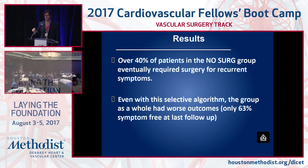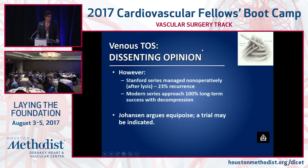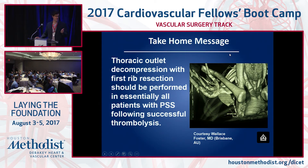Leaving the rib in is really not appropriate. There are dissenters — Kyle Johansson's group does lysis and observation, reporting 80% of patients asymptomatic — but I think the data speaks for itself. A Stanford paper showed non-operative patients had a high rate of recurrence, with almost 100% improvement if you take the rib out. Thoracic outlet decompression should be performed in all patients with Venous TOS.